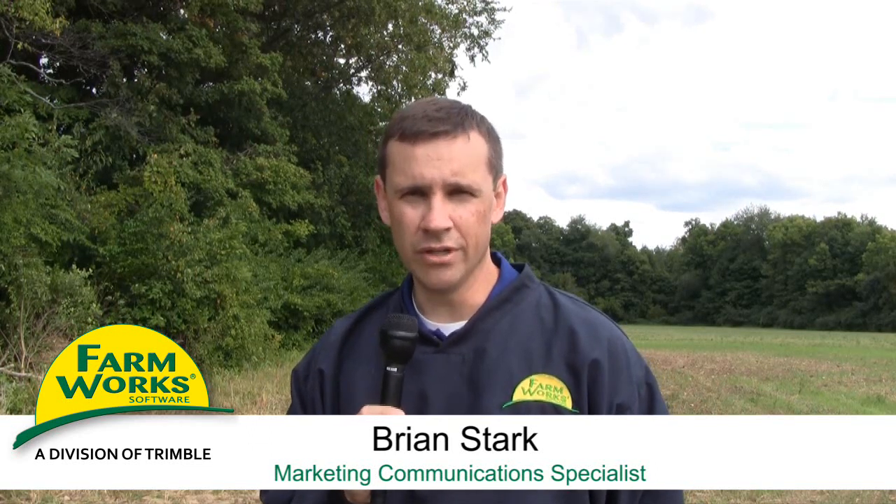Farmworks has traveled to Bryan, Ohio, where we met up with Chris Eschhoven on how he uses Farmworks Mobile with his Trimble Yuma computer.